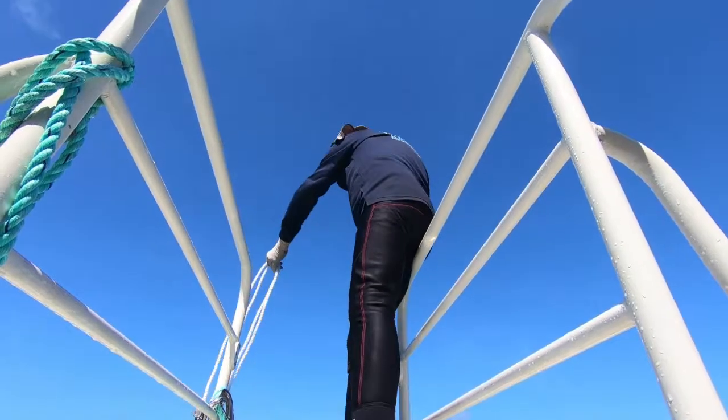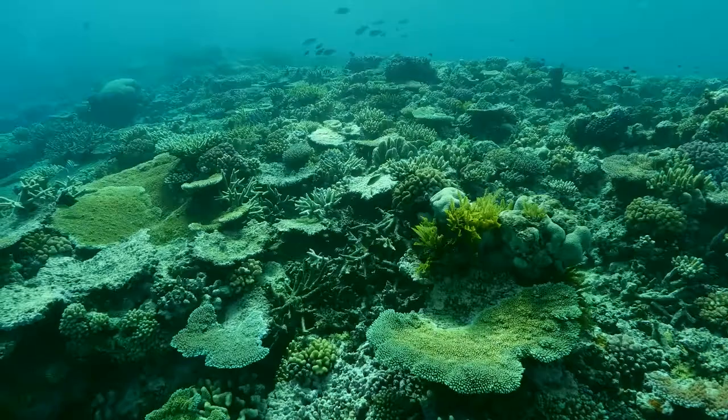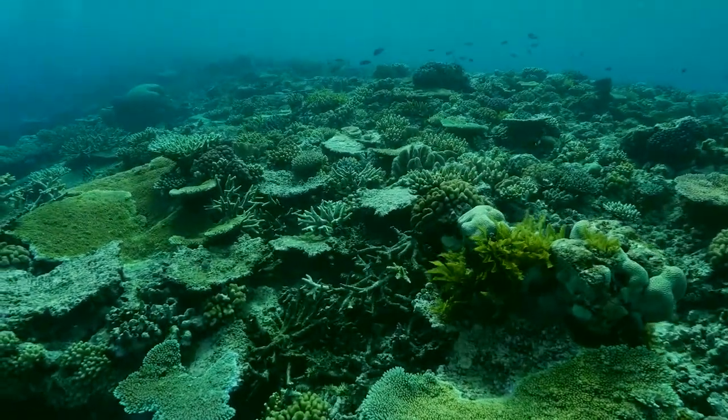We're at our next site and we're just about to go in and collect some corals for our incubations and also for our metabolomics and genetic samples. We went to this reef earlier and it looked really great, so we're excited to get back in and collect some more corals.